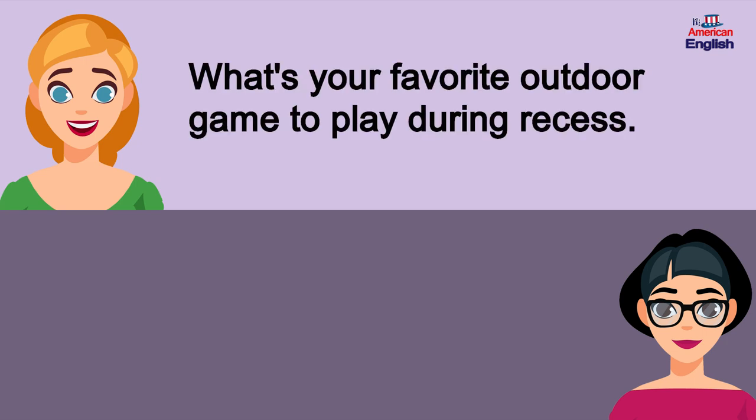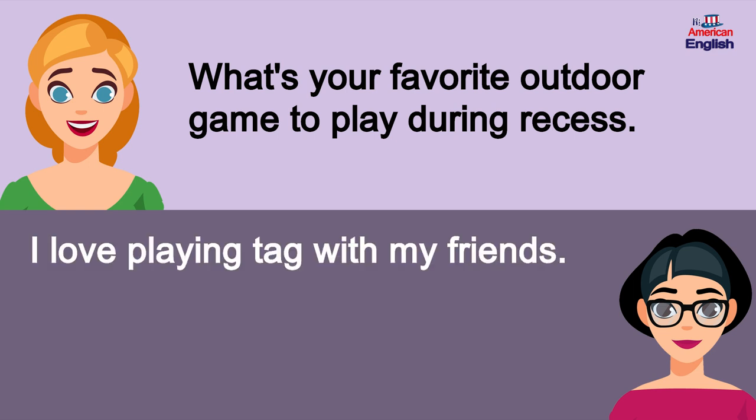What's your favorite outdoor game to play during recess? I love playing tag with my friends.